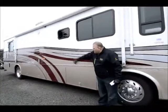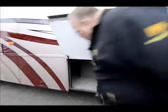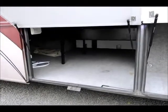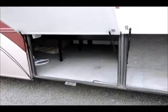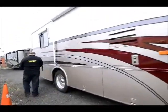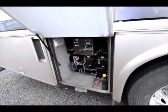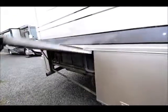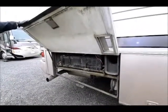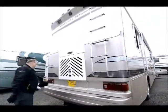These compartments here are all full storage. I'll open one more for you — look at this. That storage passes all the way through to the other side. Again, this is how it came to us; we haven't shampooed the carpet or anything yet — we will get that done. More storage here, and back here we've got part of the electrical center. Back here is your battery compartment with a little pull-out tray for your batteries so you can get to them easily.